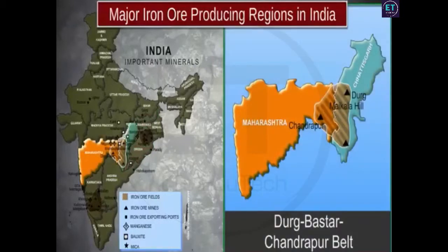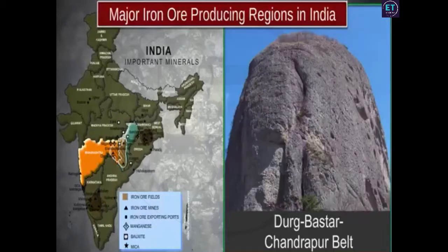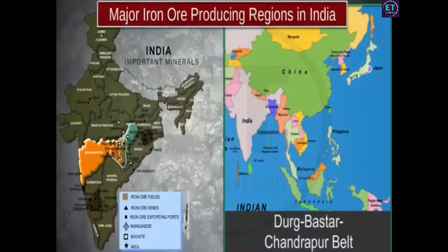The Durg-Bastar-Chandrapur belt is spread over parts of Chhattisgarh and Maharashtra. Here you will find the famous Bailadila hills that look like the hump of an ox. These hills contain 14 deposits of hematite that is ideal for making steel. The produce from these mines is exported to Japan and South Korea via Visakhapatnam port.